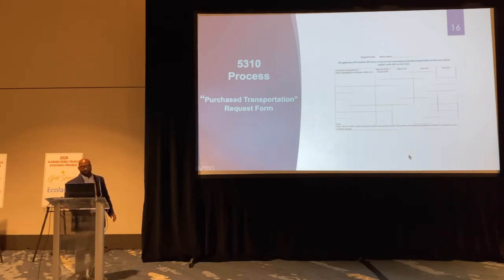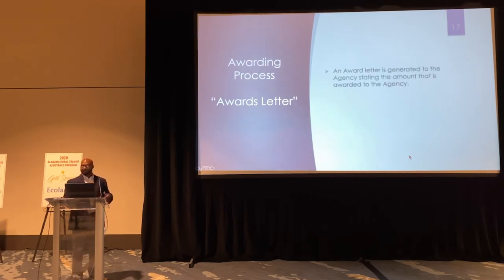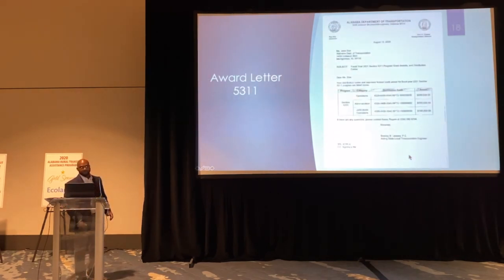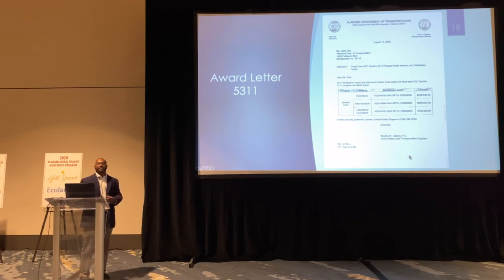Those sheets are what our awarding section uses to start developing the budget for your agency. Then we produce an awards letter generated to the agency stating the amount awarded. This is an example of the awards letter for a 5311 agency — it basically shows what you want in operations and admin, your federal share, and your distribution codes. You will put the distribution code information on your F-25, and that's how we reimburse you for what you're asking.